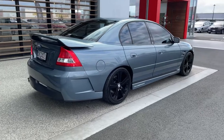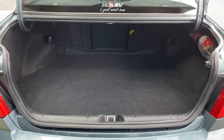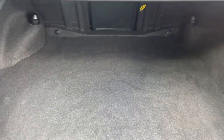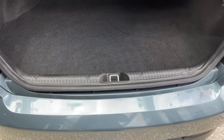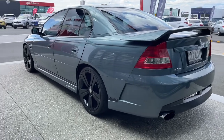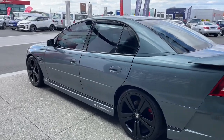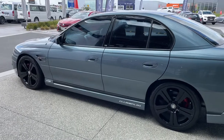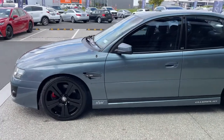Beautiful looking car. Let's check out that boot — there you go, a nice tub style boot, quite deep, very clean through here as well. You can see the lines are nice and clean and straight. Original paint, tinted windows — HSV Club Sport.